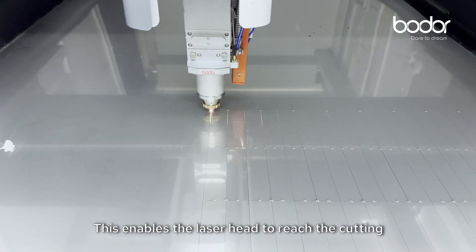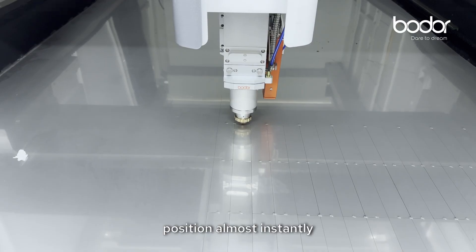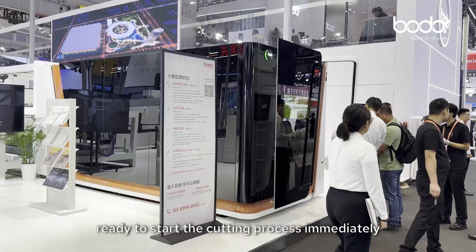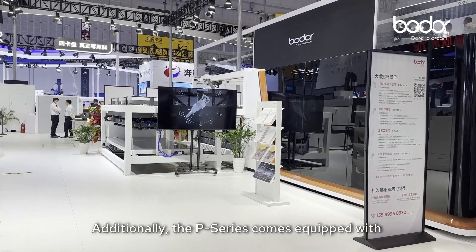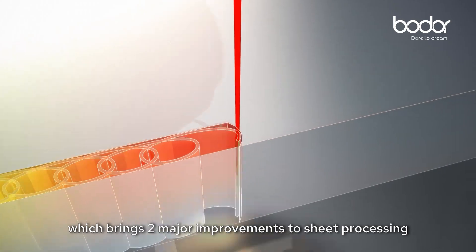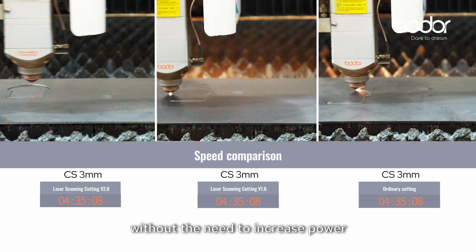This enables the laser head to reach the cutting position almost instantly, ready to start the cutting process immediately. Additionally, the P-series comes equipped with groundbreaking laser scanning technology, which brings two major improvements to sheet processing without the need to increase power.